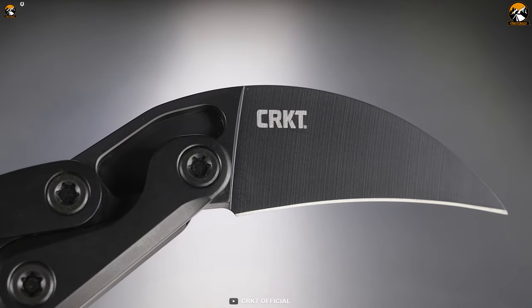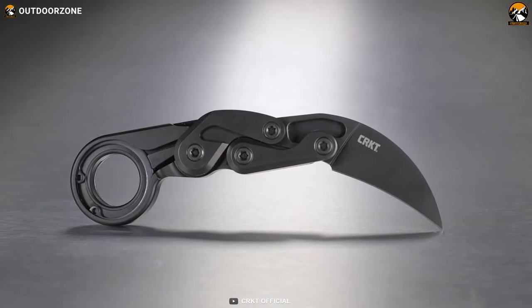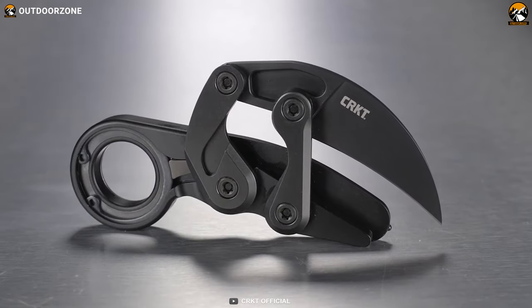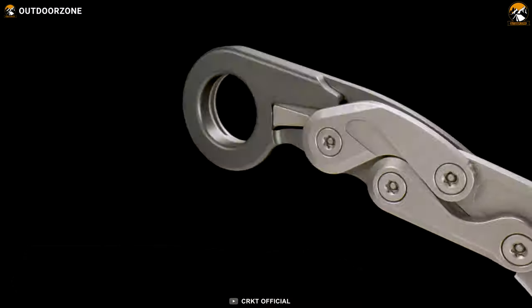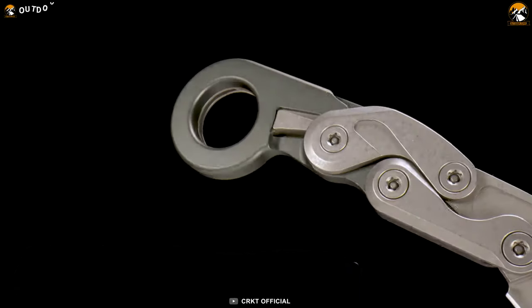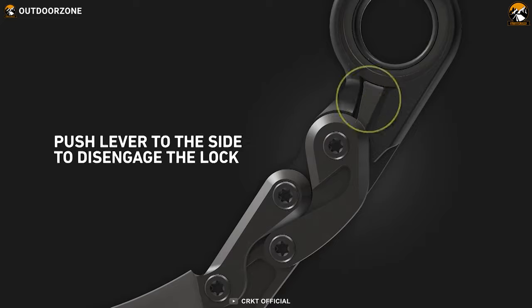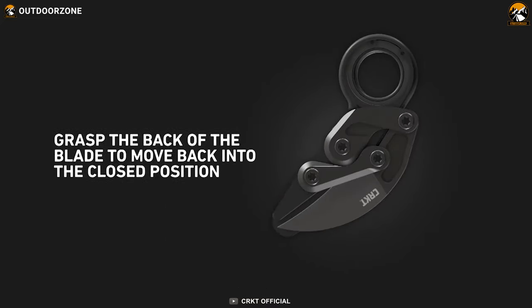In addition to its cutting-edge technology, the Provoke is also built to withstand the toughest conditions. The knife is made of D2 blade steel which delivers exceptional edge retention and a black titanium nitrate coating that provides superior protection against corrosion. The hard anodized aluminum handles are both lightweight and robust, making the knife easy to carry and handle. Whether you need to quickly open a box or simply want a sleek and stylish tool, the CRKT Provoke Knife is the perfect choice.